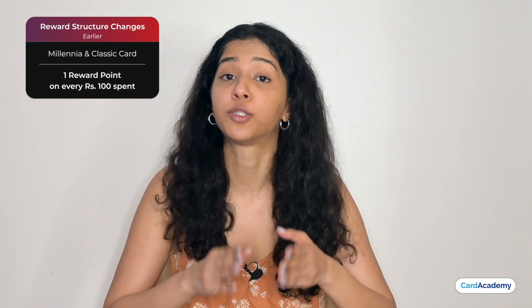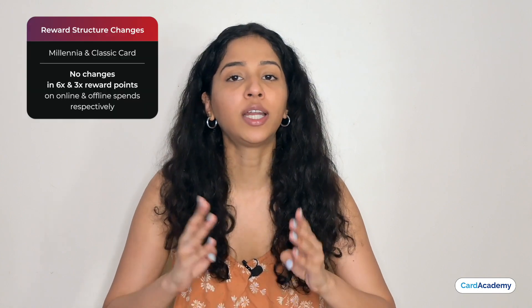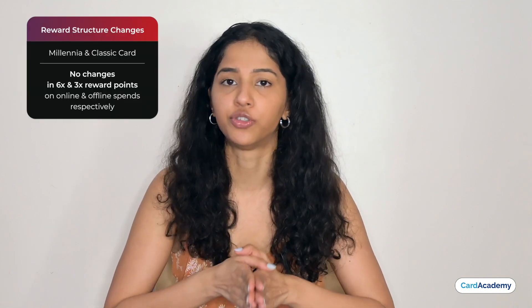Now let's see the other changes in these cards. First, we will talk about the changes in the Millennium and Classic Card, as these have the same changes. Previously, you would get reward points on every Rs.100. Now you will get a reward point on every Rs.150. The 6x and 3x points on online and offline spends remain unchanged.